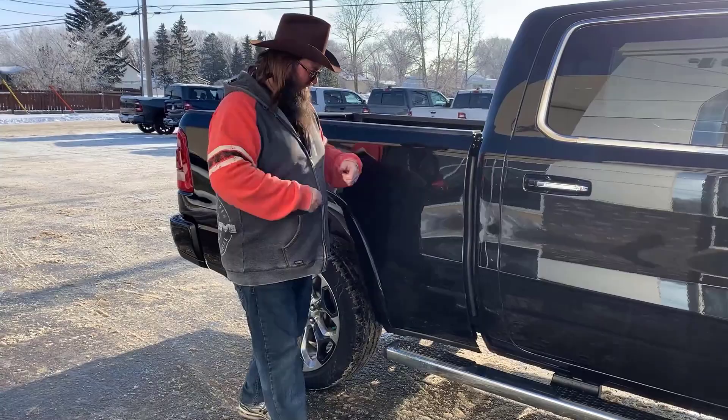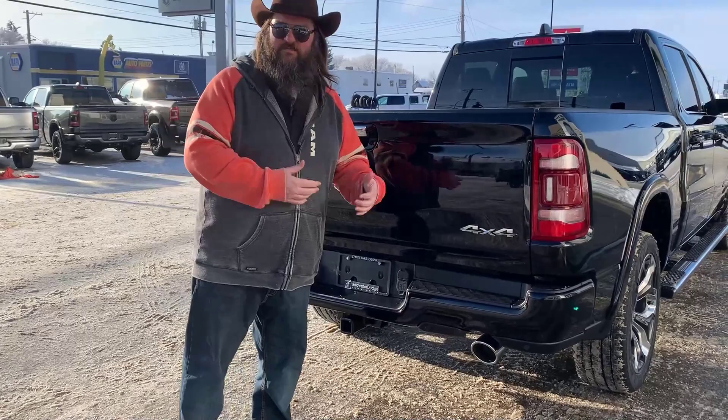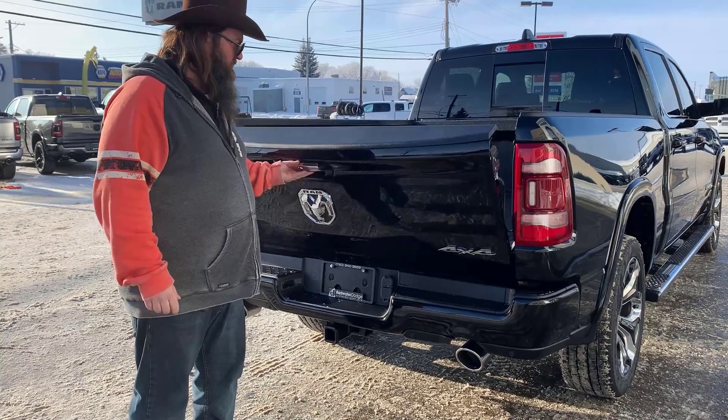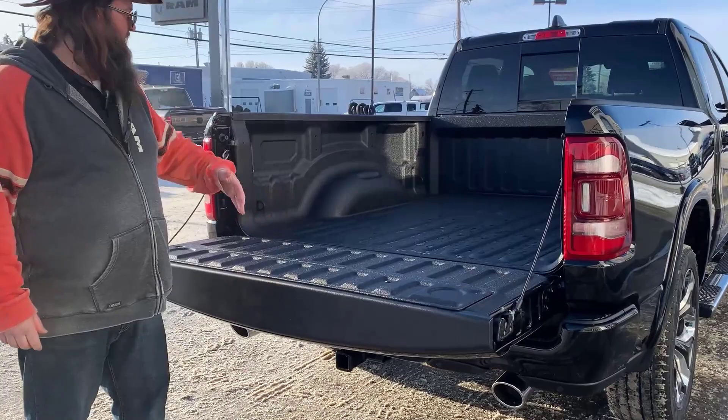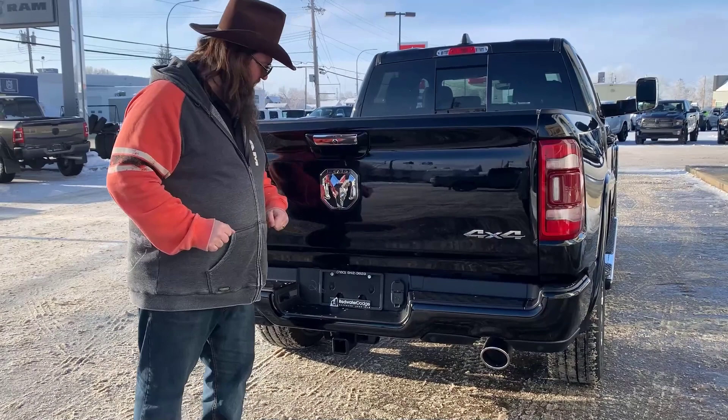As you can see, it is the long box, folks — the six-foot-four box. It's the size everybody wants. I'm starting to call this the working man box because it's what everybody wants for businesses and things like that — you can put so much more stuff in it. We've got the spray-in box liner as well, really very nice. It's got lights in the back and lights up on the top. Anti-slip — put some stuff in there and you don't have to worry about it flopping around.